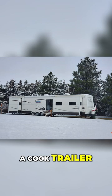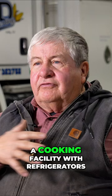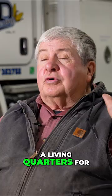The whole front end of it has two slides — we can feed 16 people at once inside a trailer house. In the middle is a cooking facility with refrigerators and stuff, and then in the back is a living quarters for the cook. We're pretty proud of that.